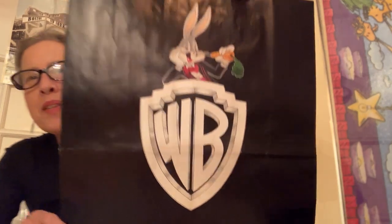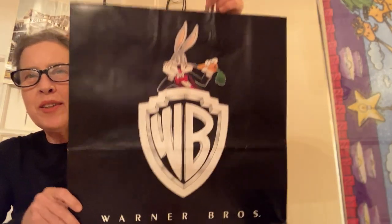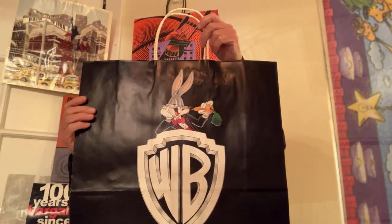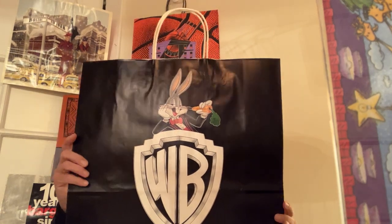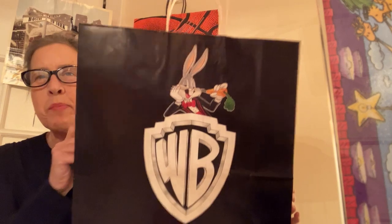What's up? It's Bugs Bunny and the Warner Brothers store. This bag has a date — Bugs Bunny and the Warner Brothers shield are trademarks of Warner Brothers, and this bag is dated 1991.